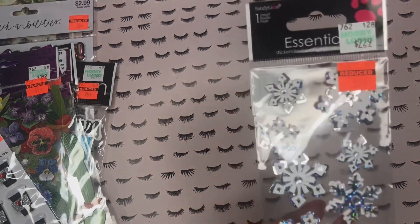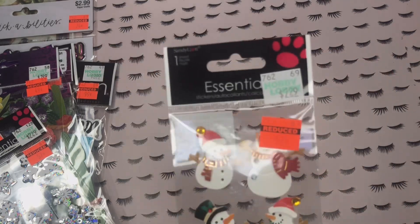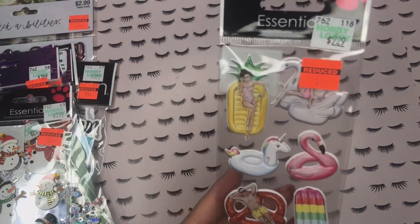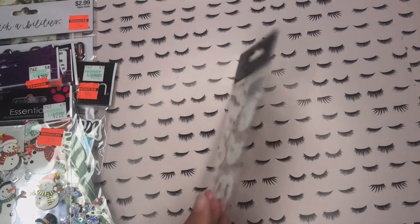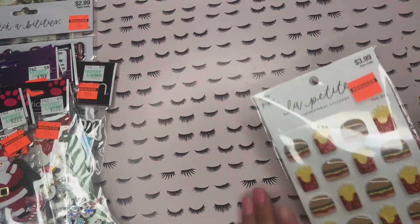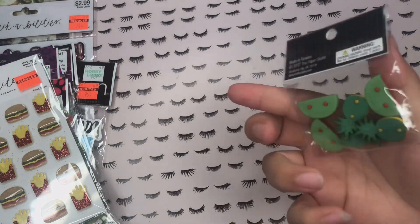Then there are these cute coffee cup stickers, regularly $4 from the Paper Studio, and I got them for $0.99 — it has a glitter little coffee sleeve and a cute red heart. Then there are white and silver snowflake stickers for $0.57, regularly $2.29, from Sandy Lion — eight little holographic snowflakes. And these cute little snowmen also from Sandy Lion for $0.57, regularly $2.29. Then there's this cute summer pool vibe sticker pack — little raised puffy stickers with pool floats, $0.57, regularly $2.99 from Sandy Lion. And once again these traditional Christmas ones with Santa for $0.57. Finally, from the Paper Studio, regularly $4, I got these cheeseburger and french fries stickers for $0.99 — and I forgot to share those in my last haul.